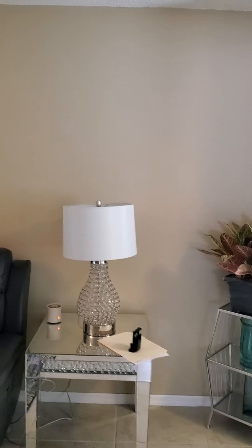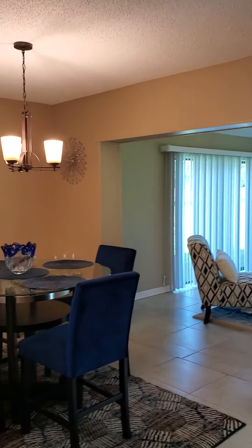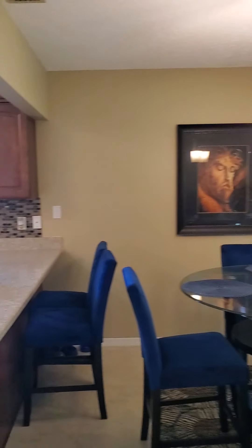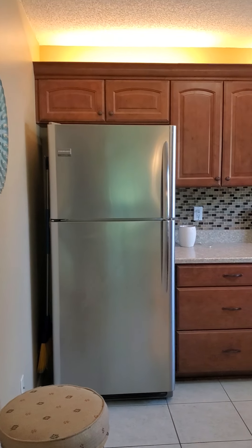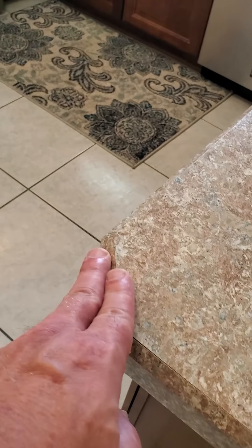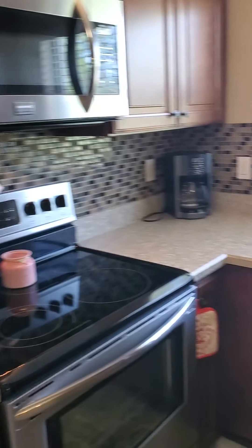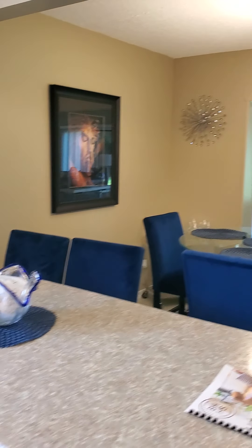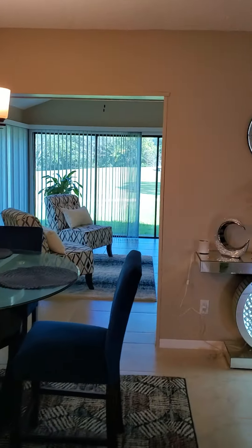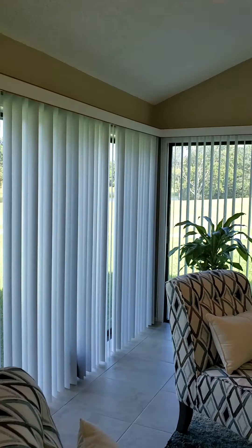Back in the living area — nice size room. Here you've got the dining room and the kitchen. Nice kitchen. It's got Formica countertops, but they're not bad — beveled edges, so it looks decent. I like the backsplash they have. Out here, this is all part of the living space, so it's another living room area.